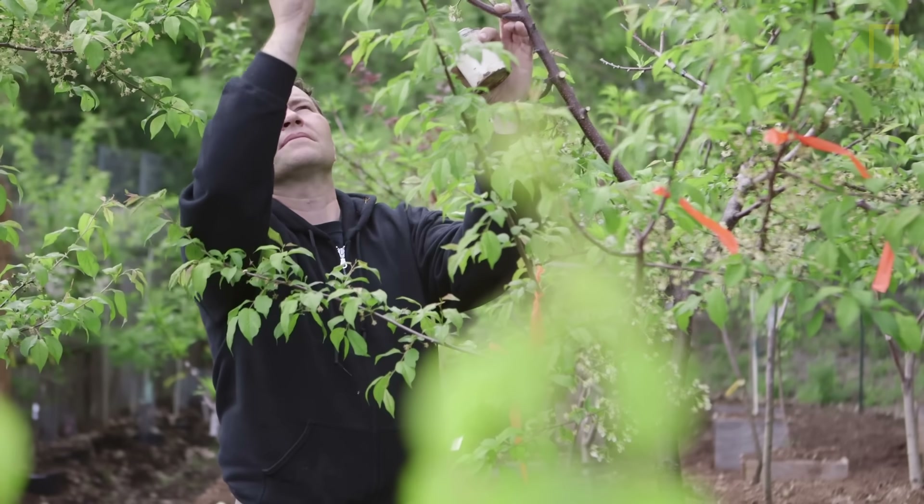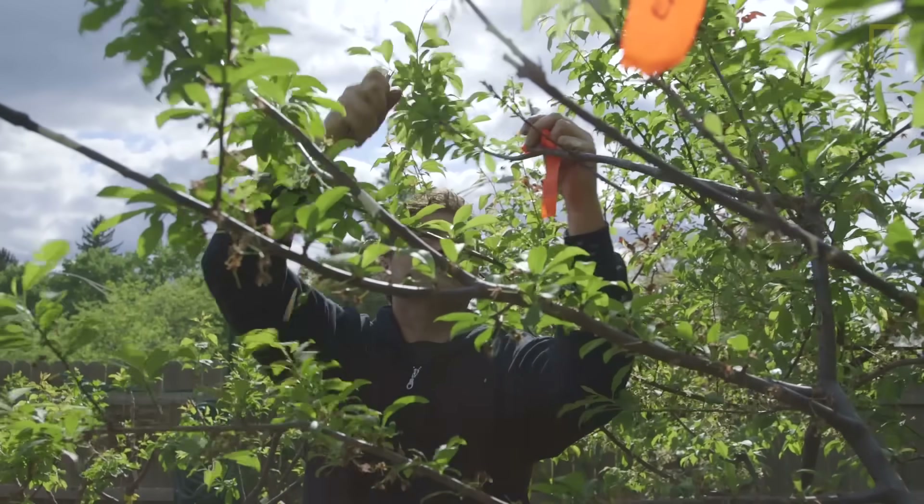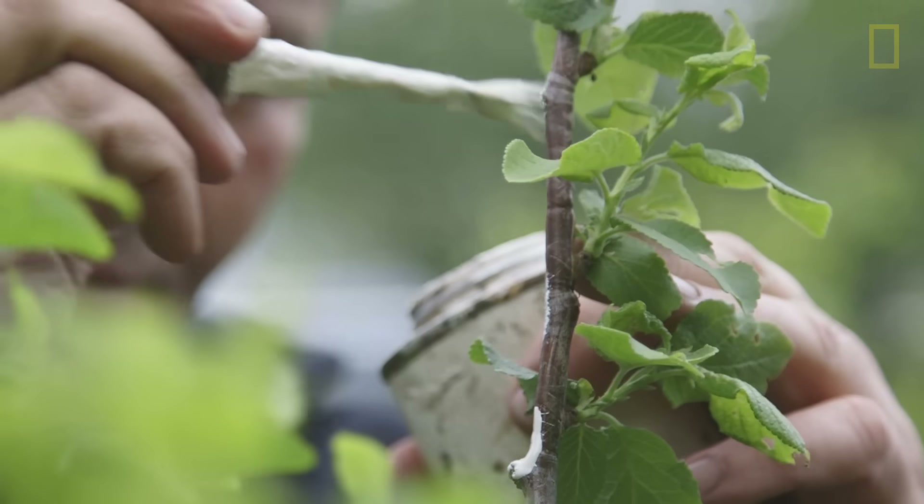The idea came from just sort of a fascination with the process of grafting. When I had seen it done as a child, it was Dr. Seuss and Frankenstein and just about everything fantastic.